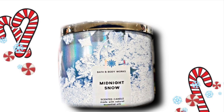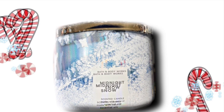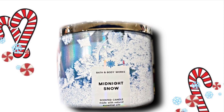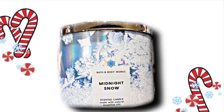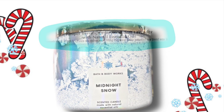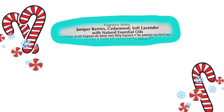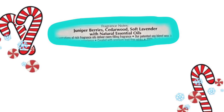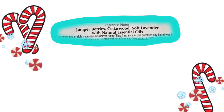Then next we have Midnight Snow, and this is also like a blue frosty color. If you notice, there's like a little bit of iridescent shine to it. I feel like there is always a Midnight Snow — it seems like so many times you're waking up to snow that had fallen all night. The scent notes are Juniper Berries, Cedarwood, and Soft Lavender. Again we have the lavender scent that we had earlier in this video, but I'm not big on lavender so I'll probably pass.